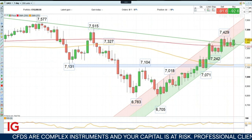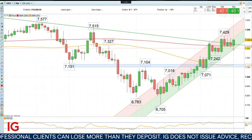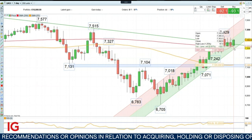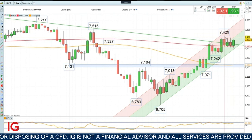Earlier this morning we slid back towards 7,300 on stronger than expected UK inflation data coming in at above 11%, taking us to new 40-year highs in UK inflation. But then the market actually recovered and as you can see here we're heading back up again towards last week's high at 7,429.